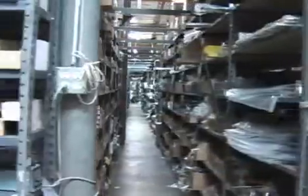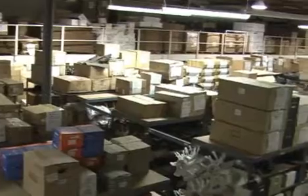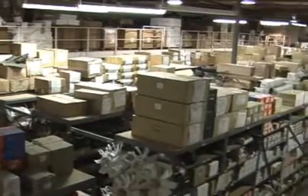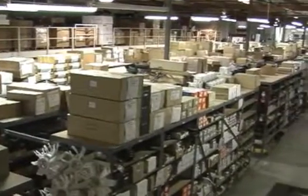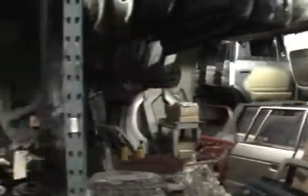Our warehouses encompass over 40,000 square feet of new, used, refurbished, and those hard-to-find non-USA parts. Stocking over 24,000 individual parts gives us the ability to coin the phrase: We Stock It!